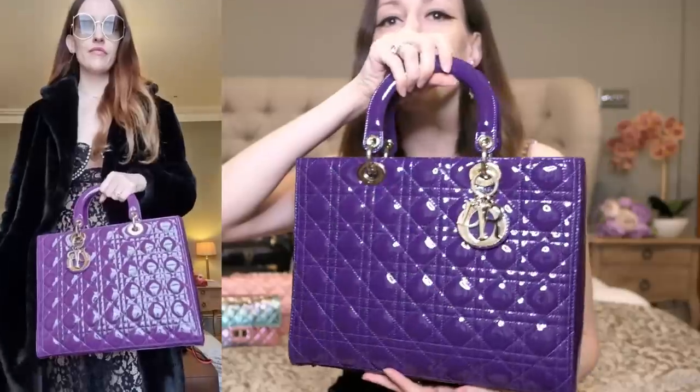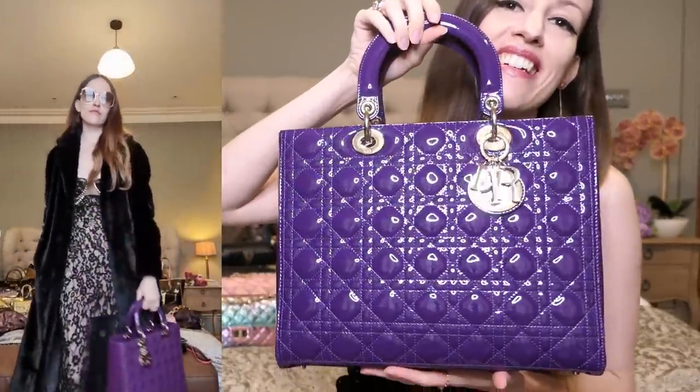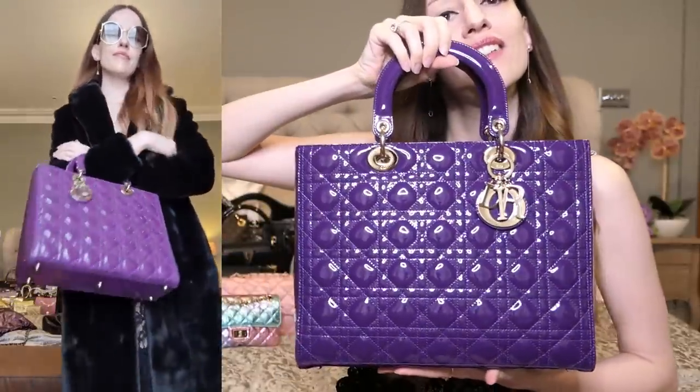Let's do Dior next. This is my large Lady Dior in purple. I always say this — I don't know why, but it looks a lot darker on camera than in real life. It's a very warm purple but comes across as cold. I absolutely love it; it really gives me Blair Waldorf vibes every time I wear it. It's got gold hardware as well.